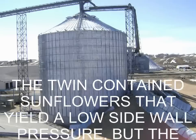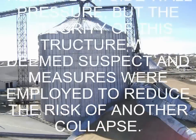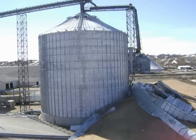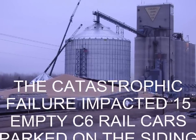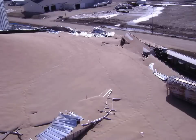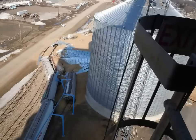The twin contained sunflowers that yield a low sidewall pressure, but the integrity of this structure was deemed suspect and measures were employed to reduce the risk of another collapse. The catastrophic failure impacted 15 empty C6 railcars parked on the siding next to the elevator. The ensuing derailment disrupted rail service to other customers that shared the rail siding, adding more urgency to the salvage operation.